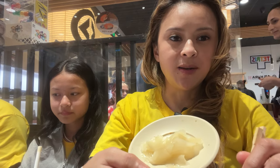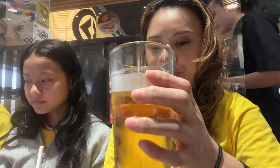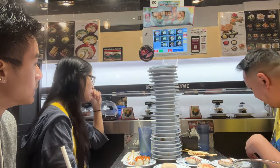Time to cleanse the palate with some pickled ginger and wash it all down with some more beer. Can you guys count how many plates we've had so far? And this was just the beginning.